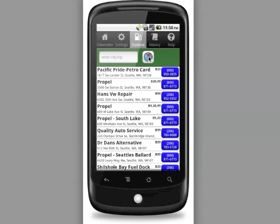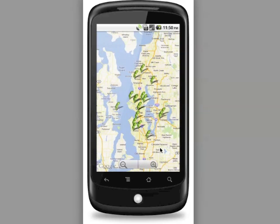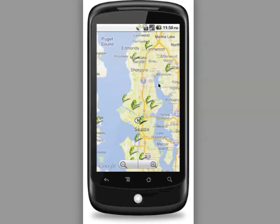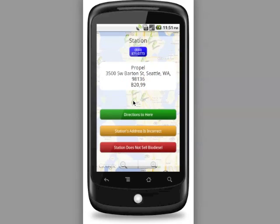You can also click on the Map button, which will take you to a familiar Android map view that shows soybean icons printed on the map representing all of the locations that the application previously found for you. Like any Android map view, you can zoom in and pan around. If you click on one of the soybean icons, you can see detailed information on that particular station.